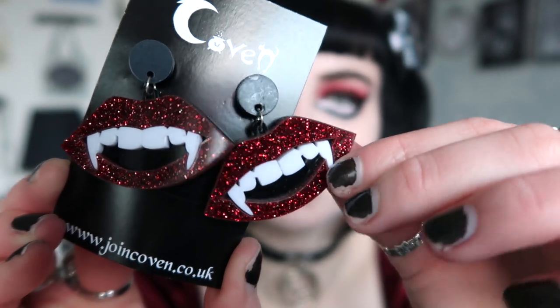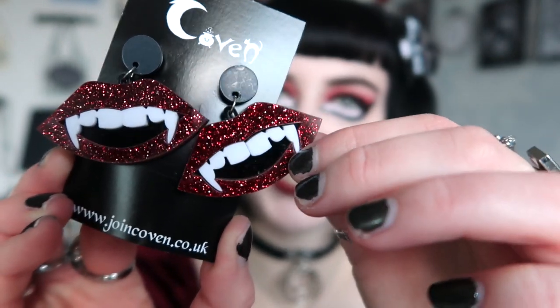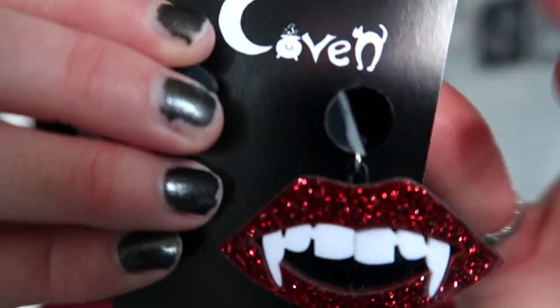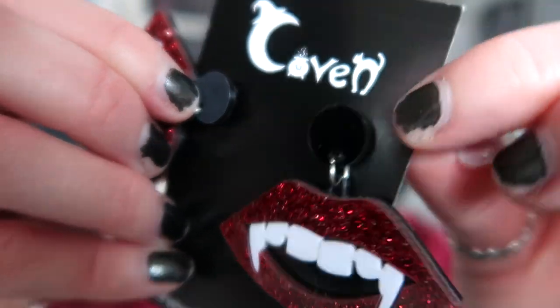Next up are earrings. Now if you've been following me for a while you know I don't have my ears pierced and I don't plan on getting them pierced, so I can't wear these. I might take this apart and make it into a necklace because it's really cool - I love the glitter acrylic effect. Look at the glitter on that! These are acrylic with white teeth and fangs. They do have a protective cover on top that peels off to reveal shiny black. I'll either sell them or make this into a necklace because I really like the pendant design.